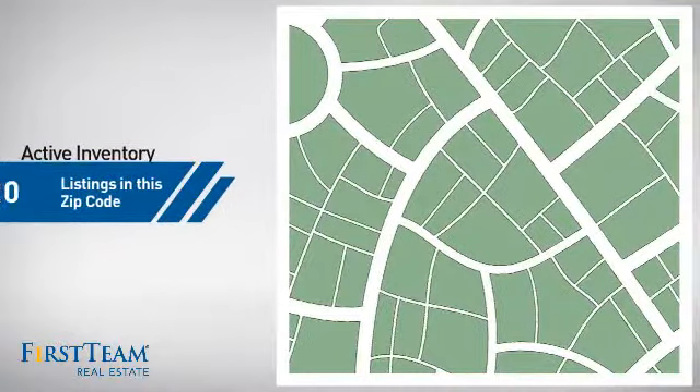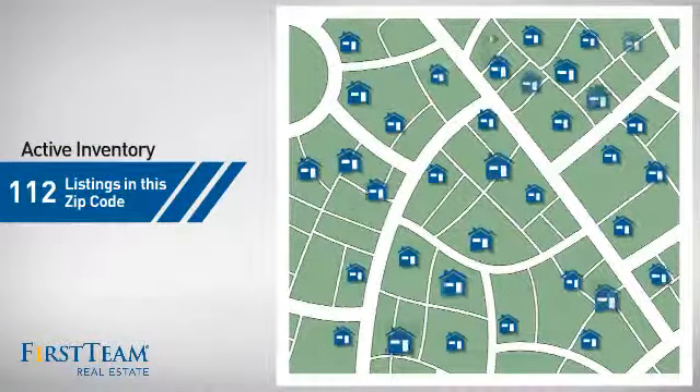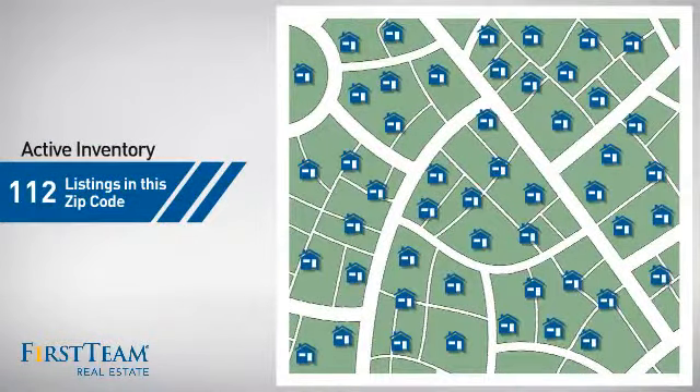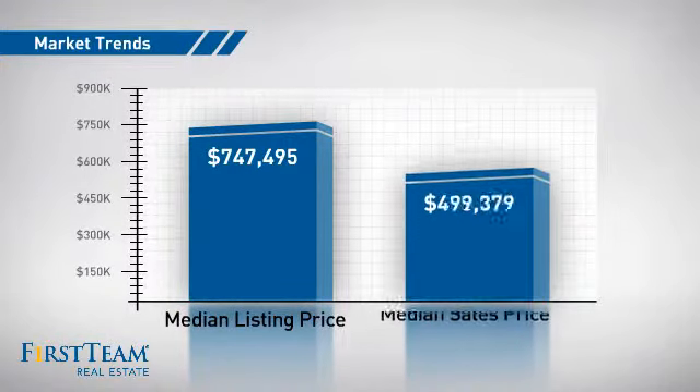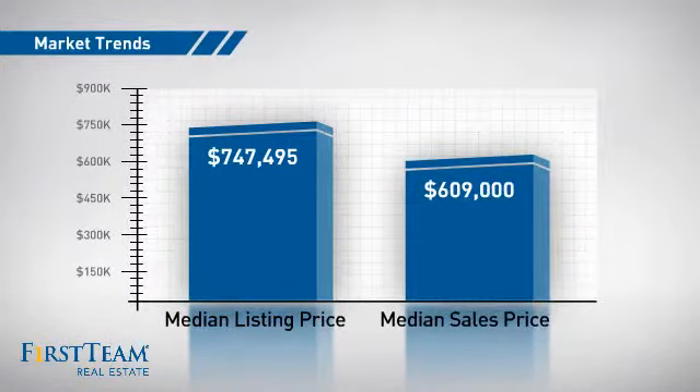Wondering how it stacks up against the competition? There are now just over 110 homes on the market within this zip code, with a median list price of just over $700,000 and a median sale price of just over $600,000.